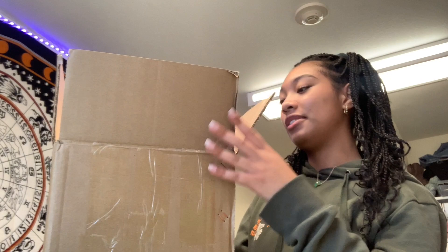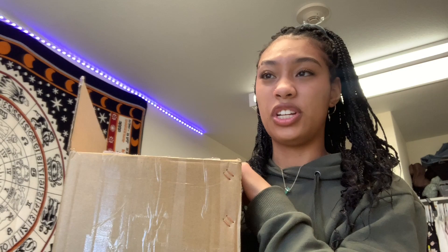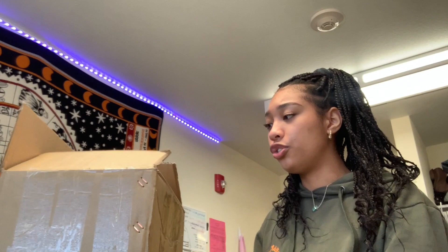I have a box of Shein clothing to show you today. I didn't know it was gonna come in a box — this is the first time I've gotten a box from Shein. Usually I just get big packages, but I got a cute little box this time. It's bigger than my head! I'll show you everything. I'll start off with the accessories. This is a try-on haul, by the way.